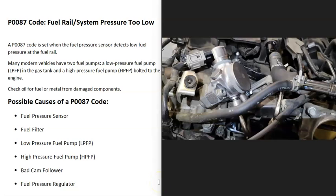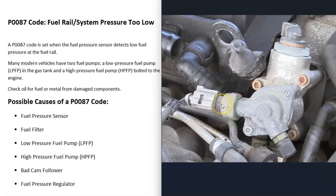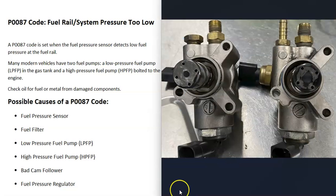If those components all check out, drive the vehicle to test the high pressure fuel pump, which only kicks in under engine load. If you step on the gas and the engine bogs down, that points to an issue with the high pressure fuel pump. There is a solenoid that operates the high pressure fuel pump — you can check the solenoid and its wiring, because if that solenoid goes bad, the high pressure fuel pump won't work.